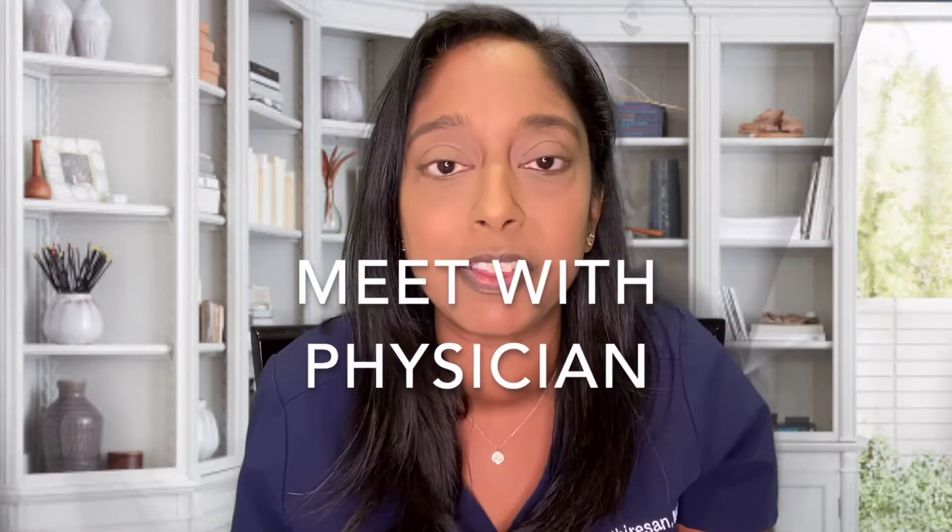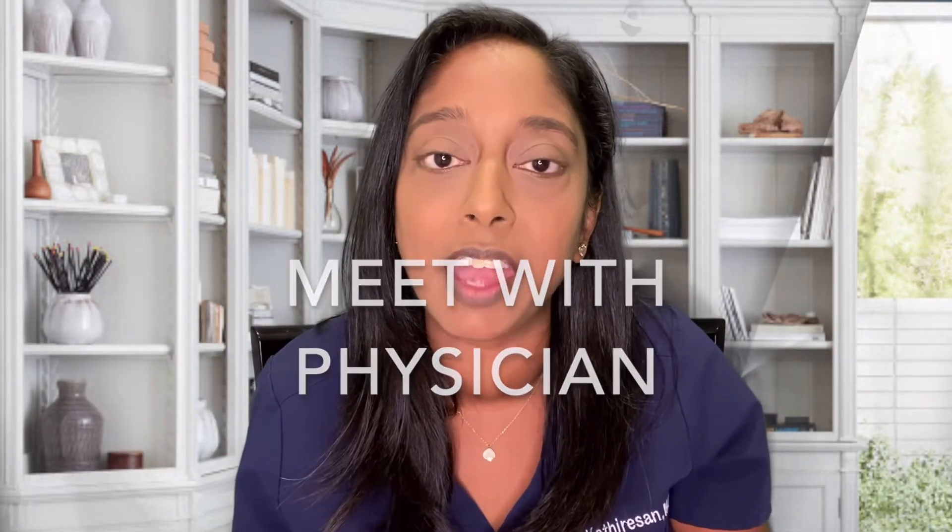Number eight: meeting with the physician. About three weeks after the egg retrieval, we meet with the patient to go over the outcome of that cycle, review family goals, see if their goals were met, and discuss next steps. That is IVF in a nutshell. I hope you found this video helpful — if you did, please give the video a like, subscribe below, and leave any comments or questions. Thank you so much for watching, and see you in the next video.